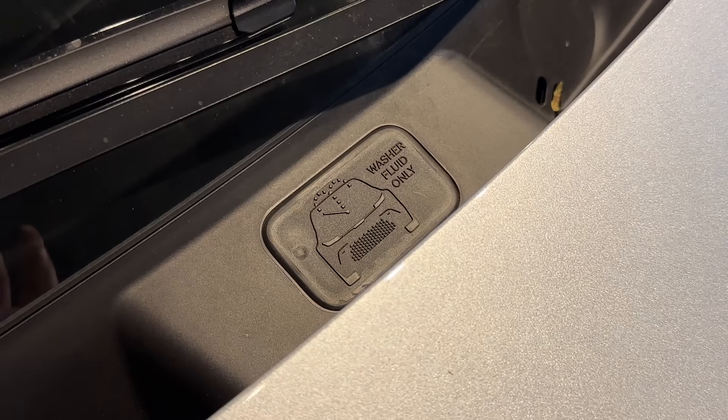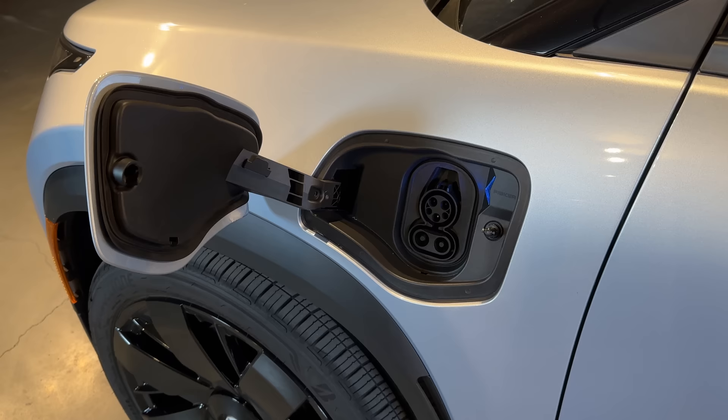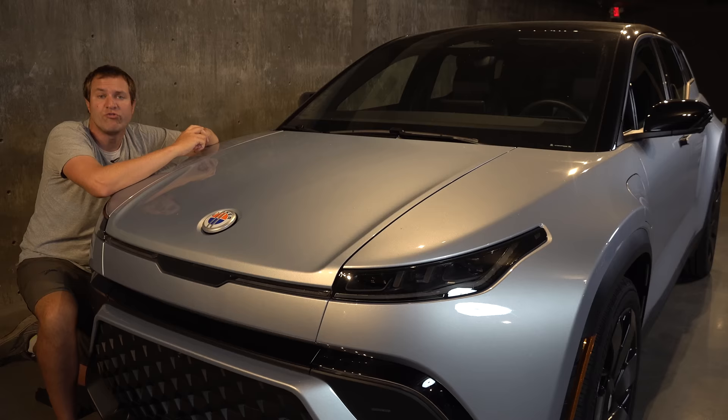The charger is mounted on the front driver-side fender. You just tap it and it swings open. As for charging speed, the Fisker Ocean can fast charge from 10 to 80 percent in around 35 minutes, which is pretty common in electric vehicles today and matches what a lot of its rivals can do.